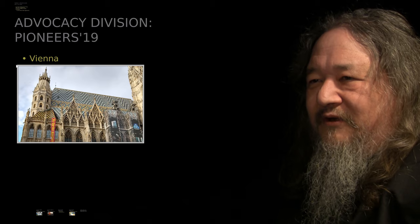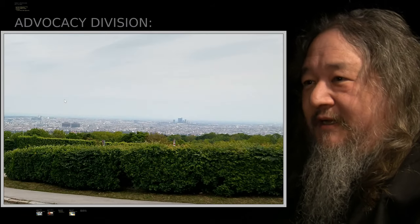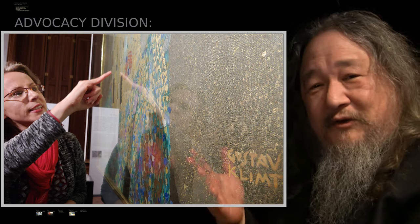So Vienna — we had never been to Austria or Vienna. We got time for a little bit of sightseeing. We saw these marvelous old churches. We saw the city from the hills surrounding it. We saw chamber music in a chamber. We saw great art explained to us by an art historian, which was actually pretty interesting.